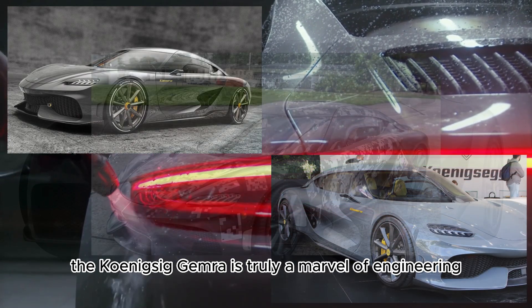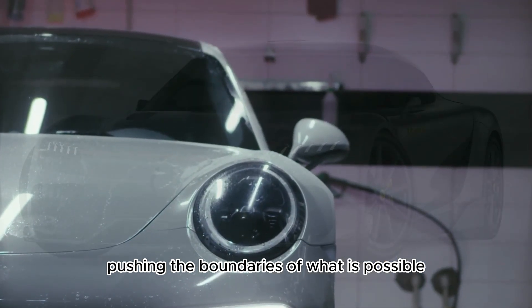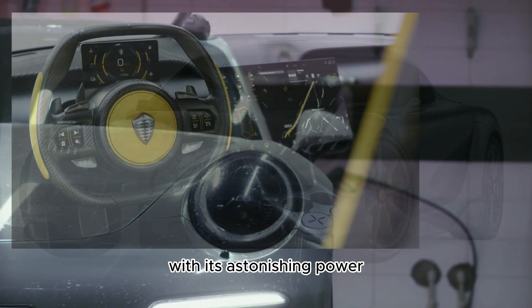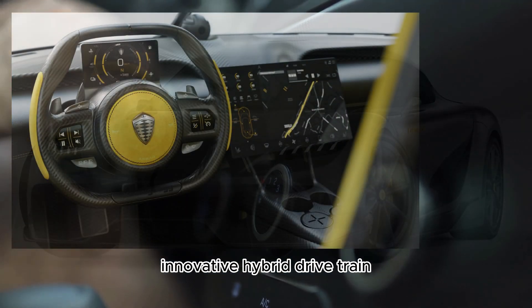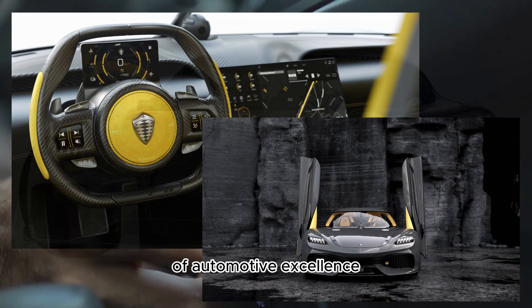The Koenigsegg Gemera is truly a marvel of engineering and craftsmanship, pushing the boundaries of what is possible in a high-performance supercar. With its astonishing power, innovative hybrid drivetrain, and luxurious amenities, the Gemera represents the epitome of automotive excellence.